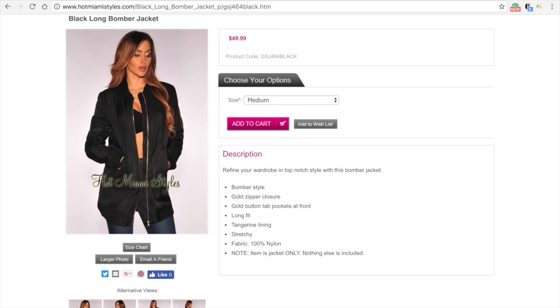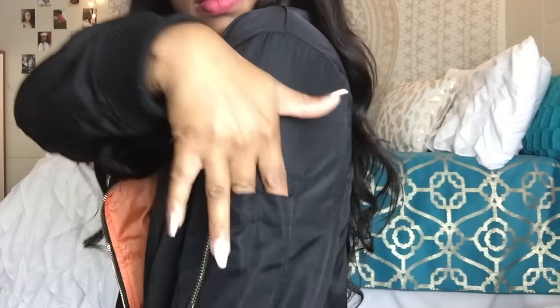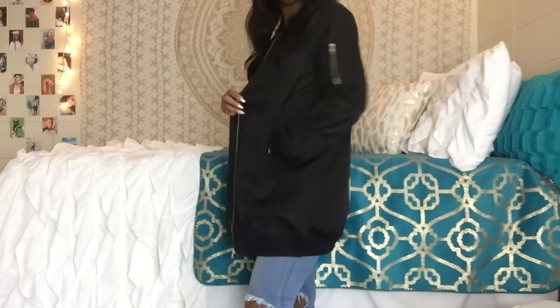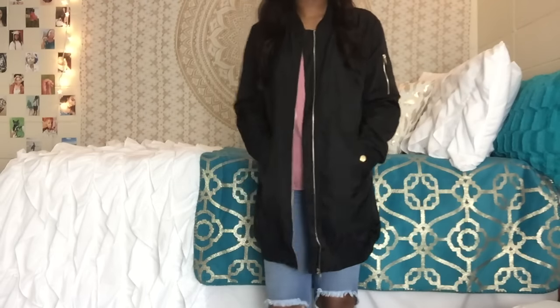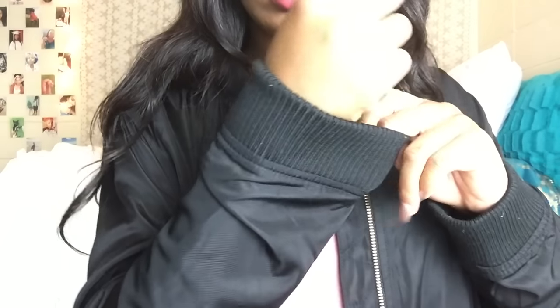This is a favorite item of mine — it's a black long bomber jacket, kind of oversized. I got this in a medium and it fits really good. I'm glad I got the medium because I have long arms. It has a pocket on the sleeve, a gold zipper — I love gold hardware on my clothing — and the pockets are actually pretty deep. It's just a really cute jacket with the classic bomber cuffs around the sleeve, collar, and bottom.